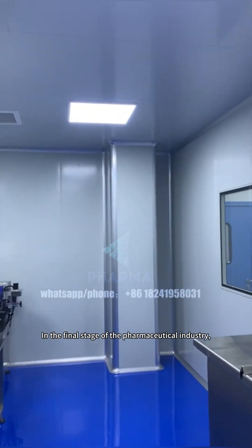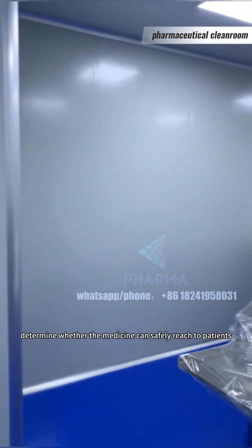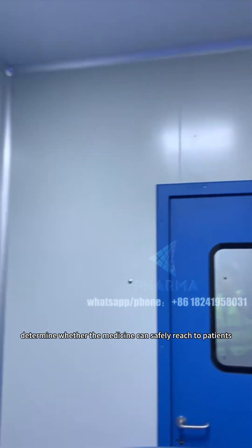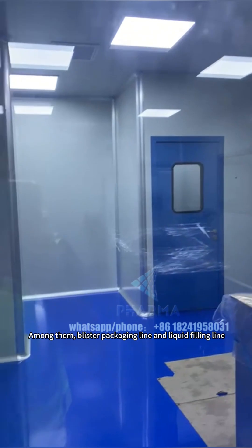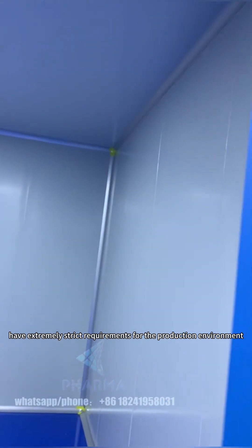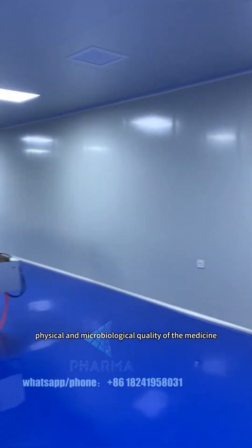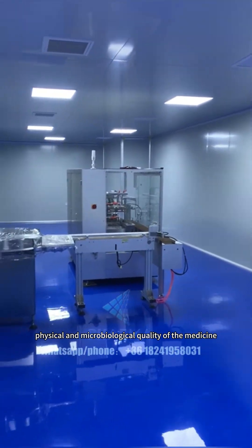In the final stage of the pharmaceutical industry, packaging and filling are the crucial factors that determine whether the medicine can safely reach patients. Among them, blister packaging lines and liquid filling lines have extremely strict requirements for the production environment. Their cleanroom is the invisible guardian that ensures the physical and microbiological quality of the medicine.